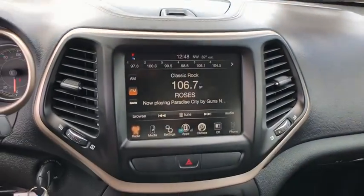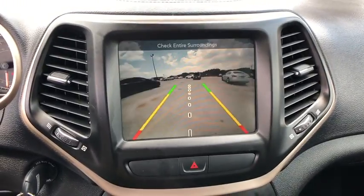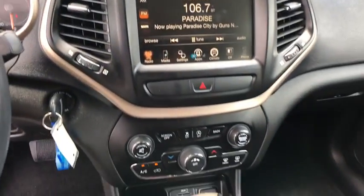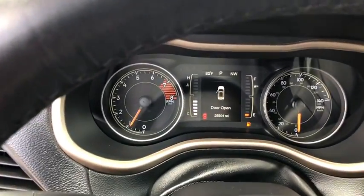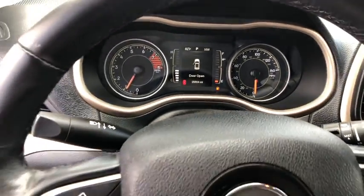Leather wrapped steering wheel, power steering, adjustable steering wheel, cruise control, floor mats, aluminum wheels, four-wheel disc brakes, front wheel drive, AM FM stereo radio, rear defrost, MP3 player, child safety locks.